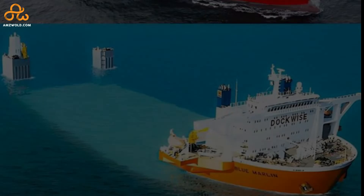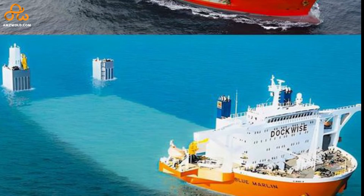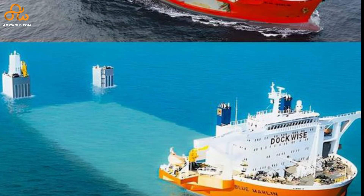So voila — we don't need any cranes to lift those heavy loads and place them on the deck. Instead, we can just make them float into the deck.